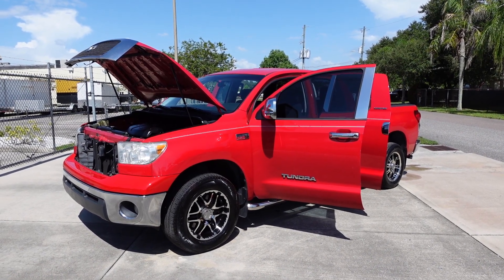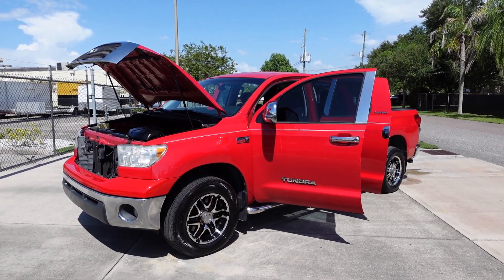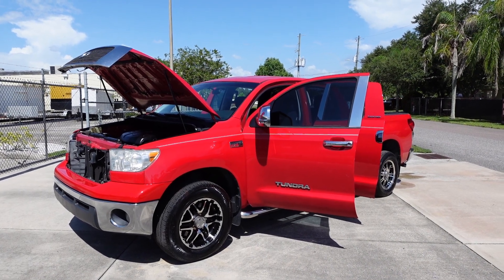Good afternoon YouTube. Here's Nick from Meticulous Motors again, and here for sale today we have this beautiful red 2008 Toyota Tundra.